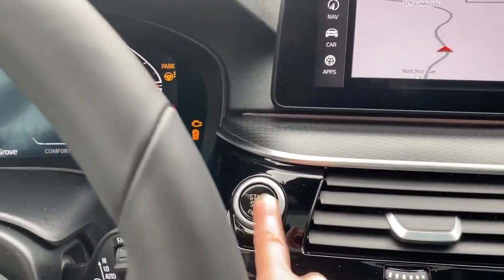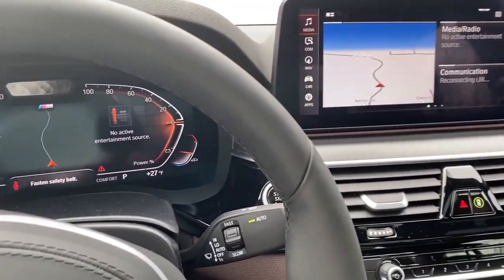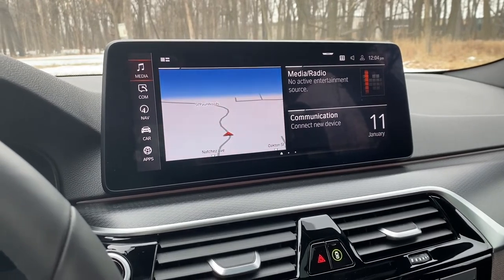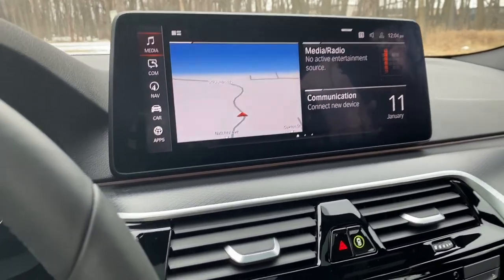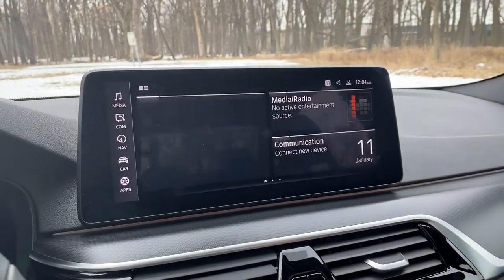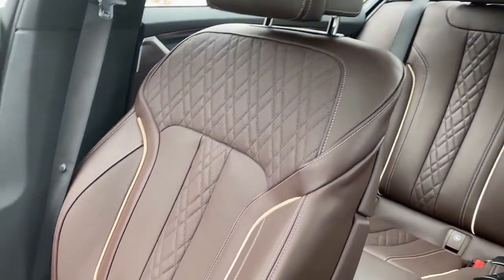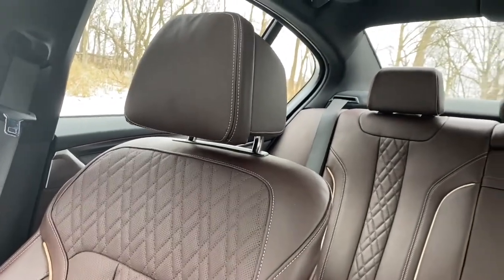Let's power up the BMW 540i xDrive and take a closer look at some of the interior features. The first thing to look at is this screen — it has gotten a little bit bigger for 2021. Previously it was 10.25 inches and has gone up to a 12.3 inch screen, so a little bit more space to see all of these very nice graphics. I like seeing the map take up the full screen. The interior has the Napa leather package — it's an up-level feature and it is an option, not standard.